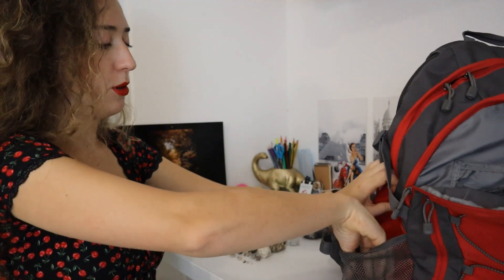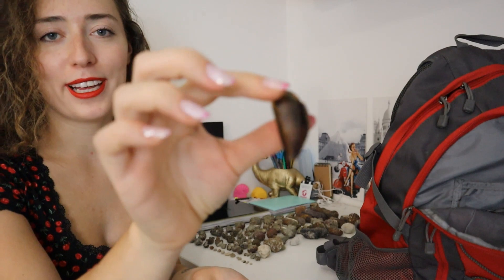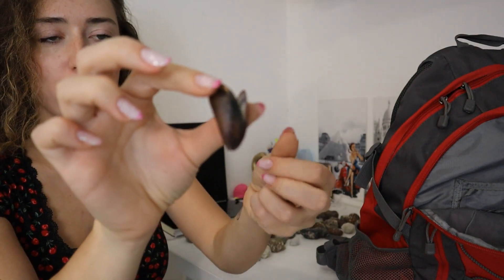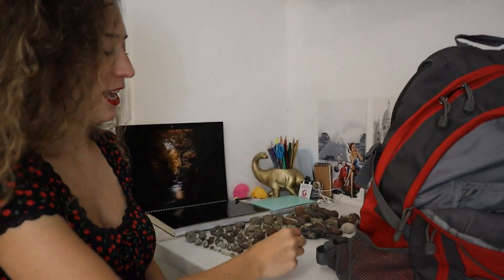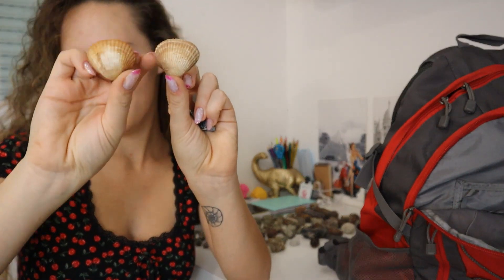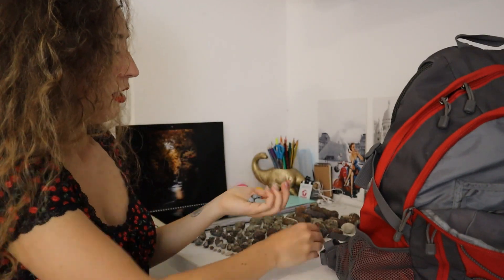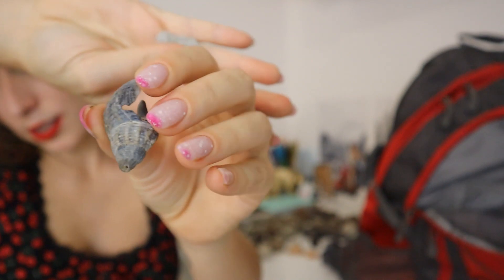Now let's move on to the side pockets. I collect not just fossils and minerals but also shells and sea glass and things like that, so that's what this pocket is. I've got these mussel shells because they've got really nice colors in the shell — it looked really pretty in the seawater. And then just some cute little shells here and a bit of sea glass, and a cute little blue swirly shell — looked cuter in the sea, but you know.